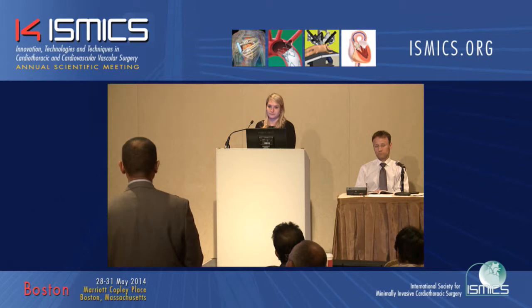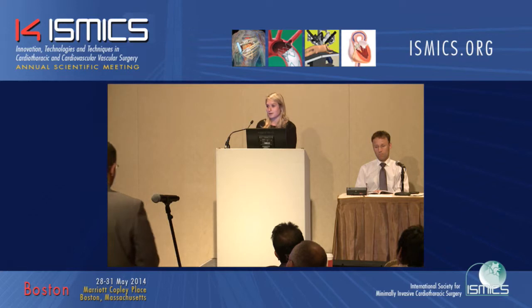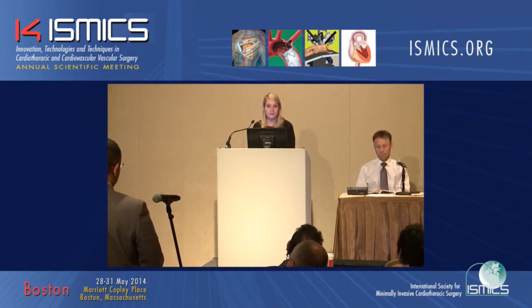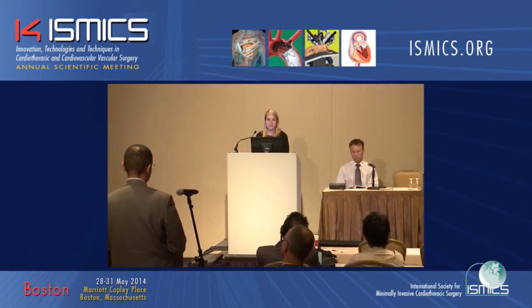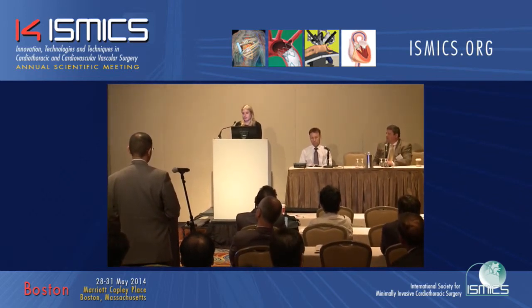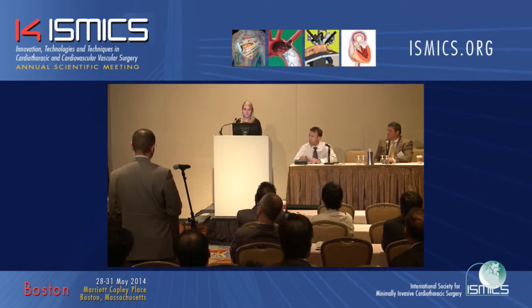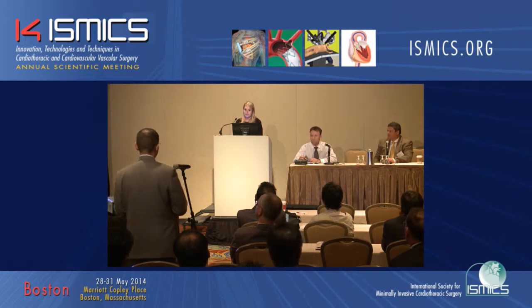Another question regarding the low level of stable remissions: who defines stable remission — the surgeon or the neurologist? And have these data influenced neurologists in continuing to refer patients for thymectomy? The neurologist determines complete stable remission. Around 80% of patients were seen by three myasthenia gravis experts in the country, giving quite a consensus. Neurologists continue sending patients because they believe drug treatment should continue for at least two years, given the high chance of relapse. The neurologists are happy with the results.